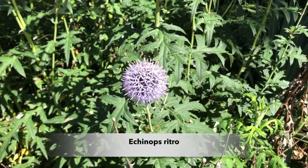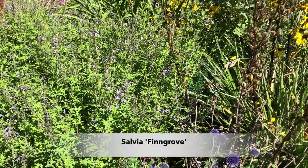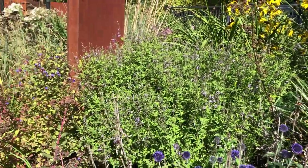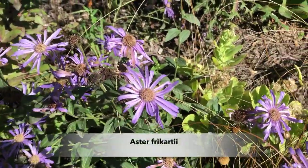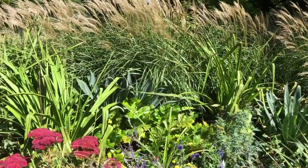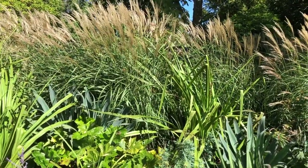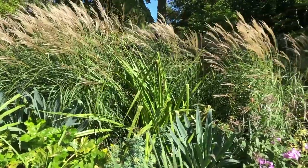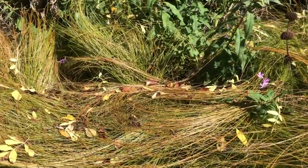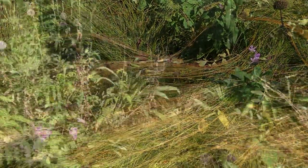The Echinops ritro species is what the hybrid was bred from. At the back is Salvia Finagrove — a good compact salvia that flowers for a long time and pollinators like it. There's also Aster frikartii. The grasses are placed down the centre spine of the border, dividing the deep border so Craig can plant on both sides. The orange carex — Carex testacea — has decided to lie down; it can be cut to the ground in spring.